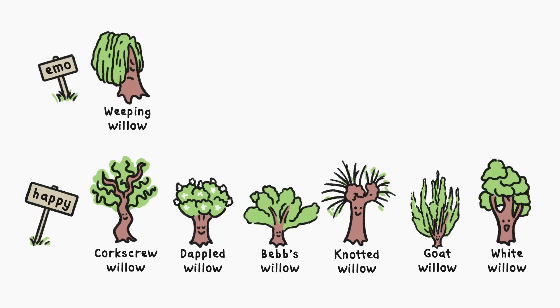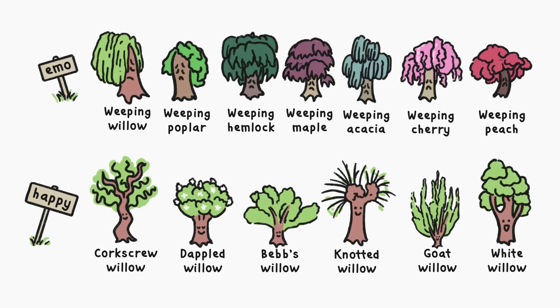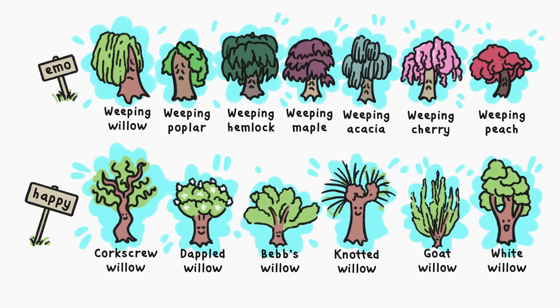Also, willows aren't the only trees that weep. Lots of trees, like the poplar, hemlock, maple, acacia, cherry, and peach, also have weepy varieties. The droopy demeanor of weepy trees, and actually the overall shape of all trees, stems from the same cause.